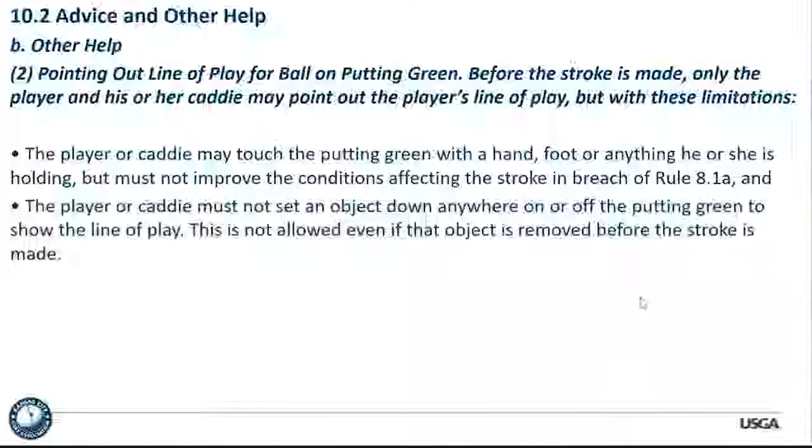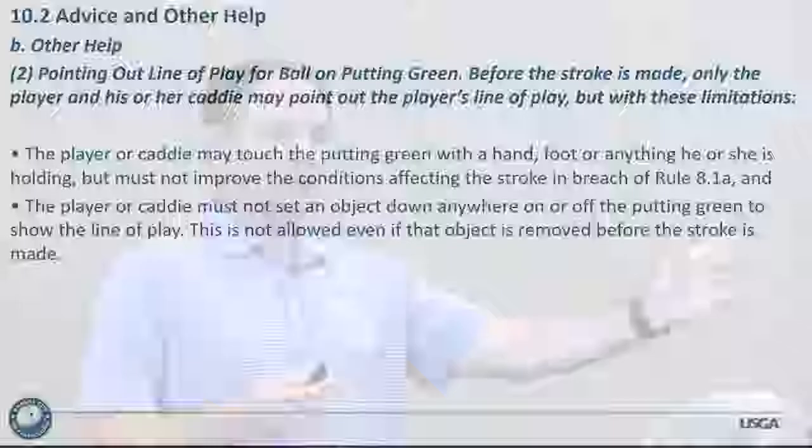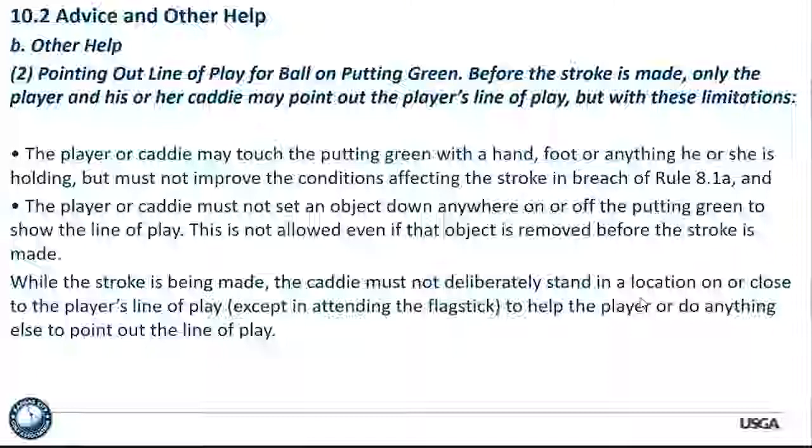The player or caddy must not set an object down anywhere — on or off the putting green — to show the line of play. This is not allowed even if that object is removed before the stroke is made. The classic example is the water bottle placed on the fringe: 'aim at the water bottle, I remove the water bottle' — you are still penalized. While the stroke is being made, the caddy must not deliberately stand in a location on or close to the player's line of play to help point it out — the caddy cannot be positioned as an aiming device.